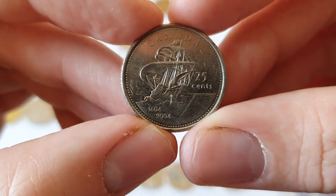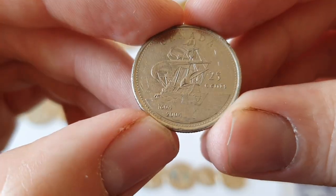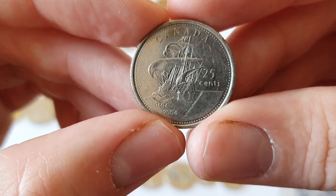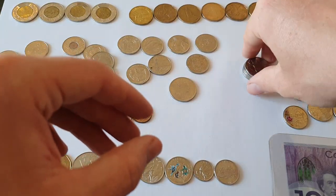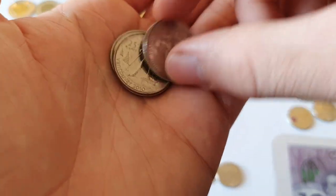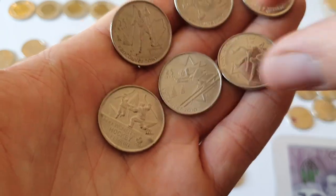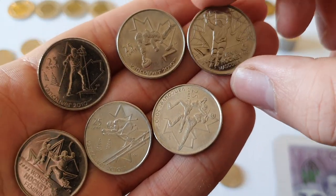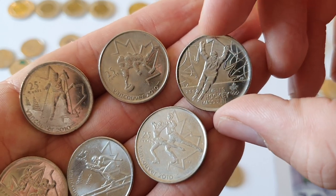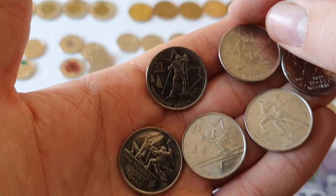And this one here is another kind of going back to Canada's early days — I think this commemorates the exploration of Acadia, which I believe is Nova Scotia and New Brunswick. And then, if you're familiar with British coins, they had a whole series for the 2012 Summer Olympics for each sport. Similarly, in 2010 Vancouver hosted the Winter Olympics, and they released quarters depicting different winter sports — so there you have figure skating, hockey, curling, and a few others.